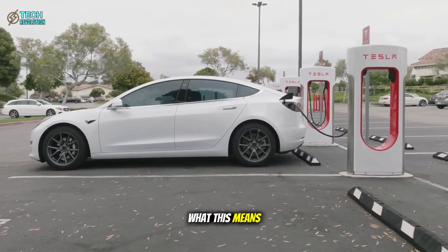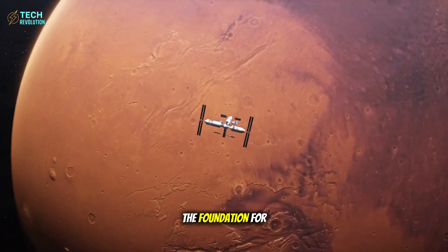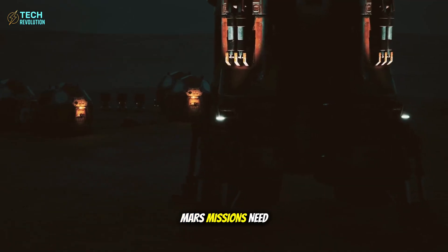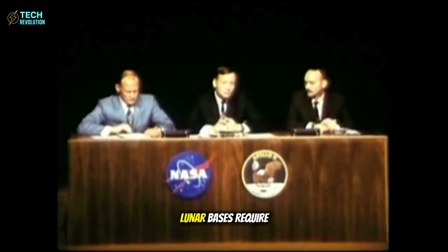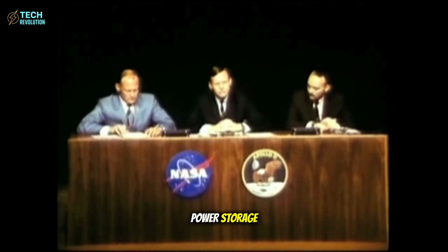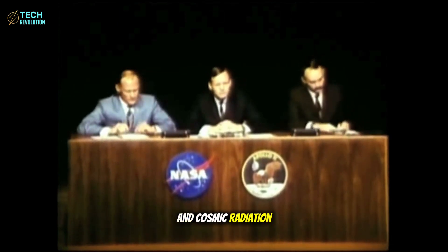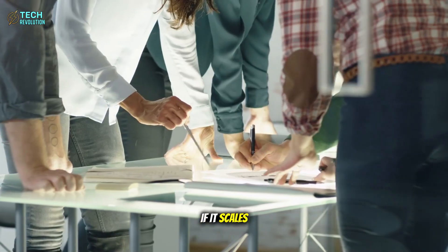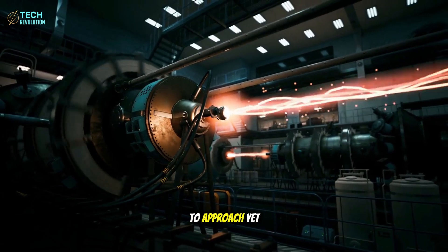What this means extends beyond better cars — we're witnessing the foundation for true space colonization. Mars missions need energy systems that work flawlessly for decades without replacement. Lunar bases require power storage that survives extreme temperatures and cosmic radiation. Tesla's aluminum-ion technology, if it scales, solves problems NASA hasn't even figured out how to approach yet.